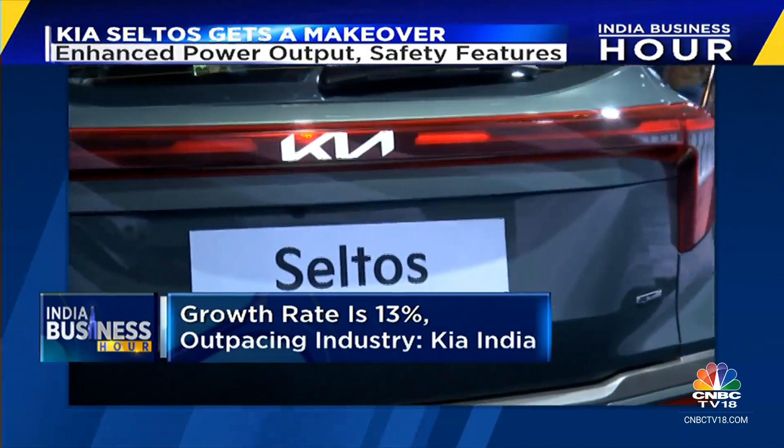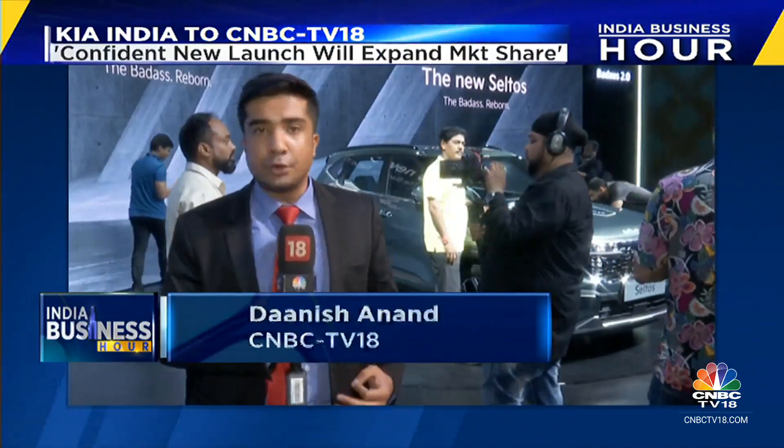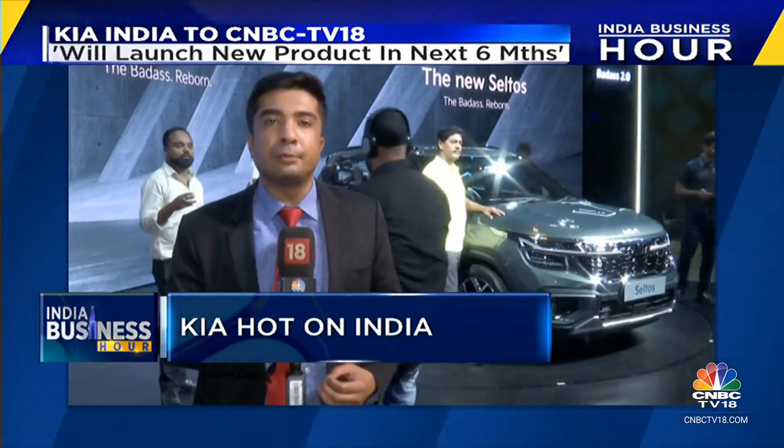The first six months of 2023 have been the best first half ever for Kia, with the company having sold over 1.50 million units across the globe, led by strong performance in markets like the United States, Europe, and India. The Indian market grew over 12% in the first six months of this year and contributed over 9% to overall global sales.